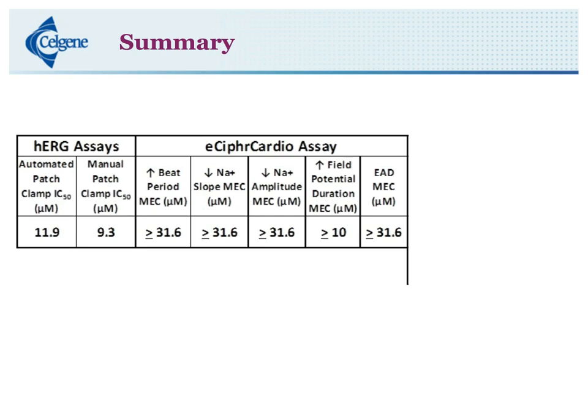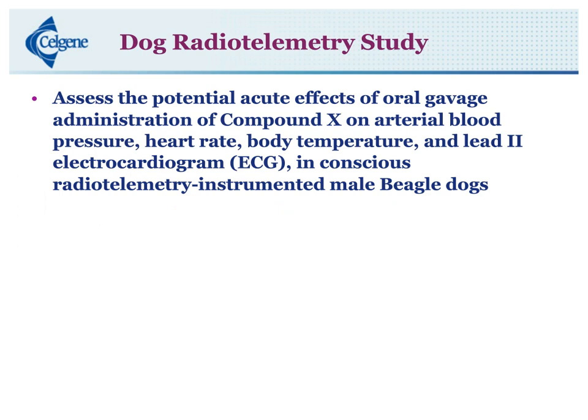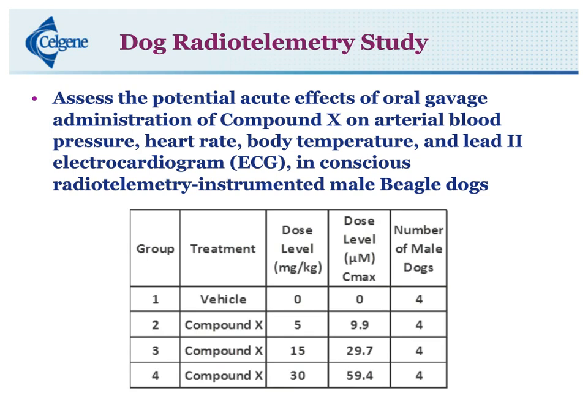Now the next question was: how does this translate in vivo? We set up a dog radio telemetry study to assess the potential acute effects of oral gavage of compound X on arterial blood pressure, heart rate, body temperature, and lead-II ECG in conscious radio telemetry-instrumented male beagle dogs. We had four treatment groups: vehicle, 5, 15, and 30 mg/kg dose groups, four dogs per group. I put the CMAX levels here so you could see the micromolar concentrations it's equivalent to. At 30 mg/kg, three animals had to be sacrificed due to GI tox, so most readings at the 30 mg/kg group are from just one animal.